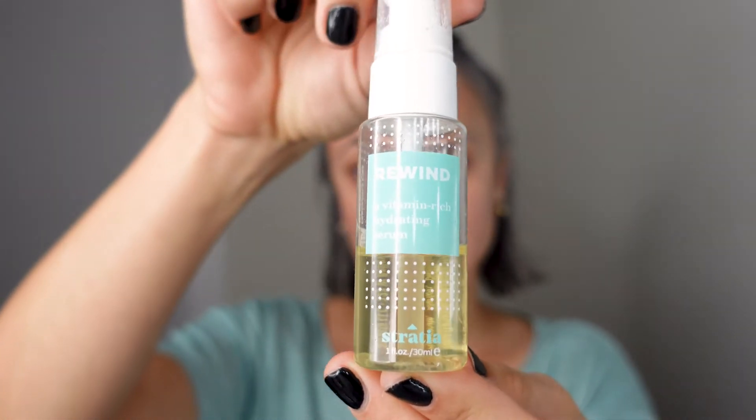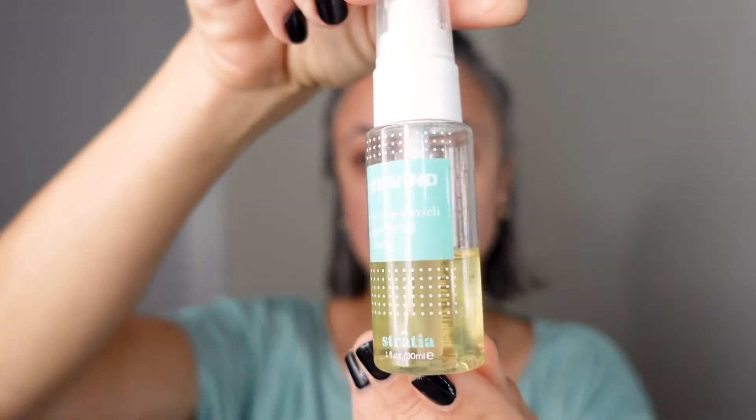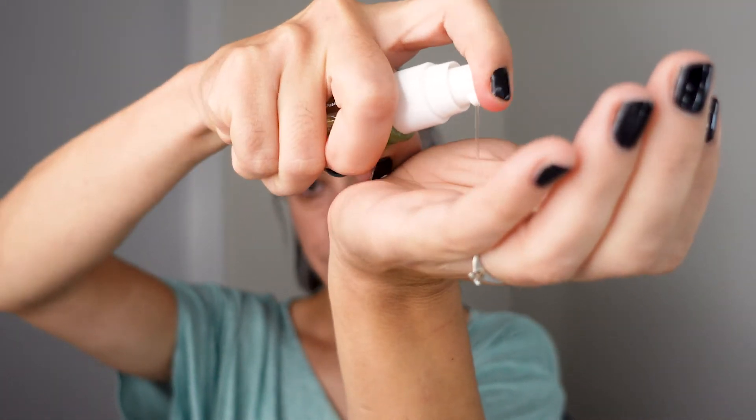The next step is the Stratia Revined — a vitamin-rich hydrating serum. I really love the texture; it's very watery and slippery. It adds a good layer of protection to your skin and gets absorbed within seconds. It feels so good. I think it's unscented, and it feels really comfortable. Right now it's a tiny bit tacky, but not super sticky.